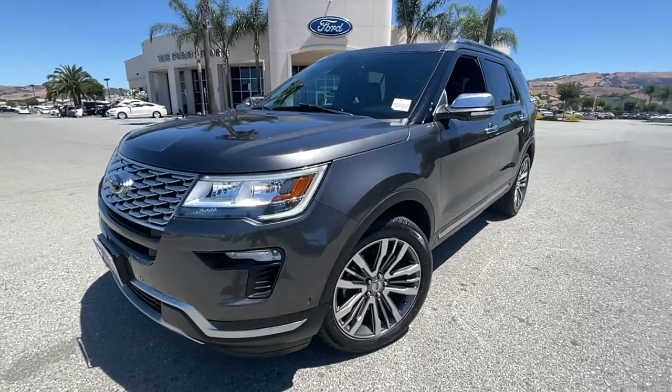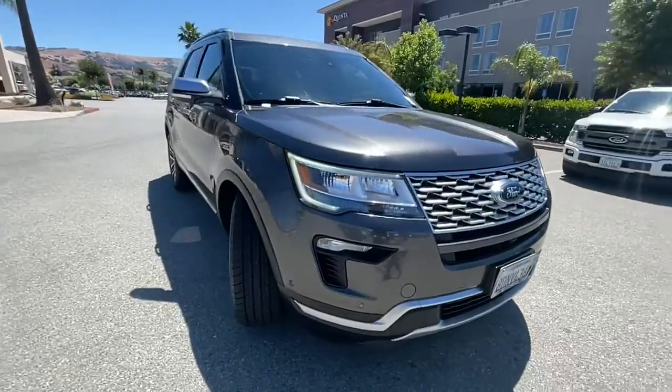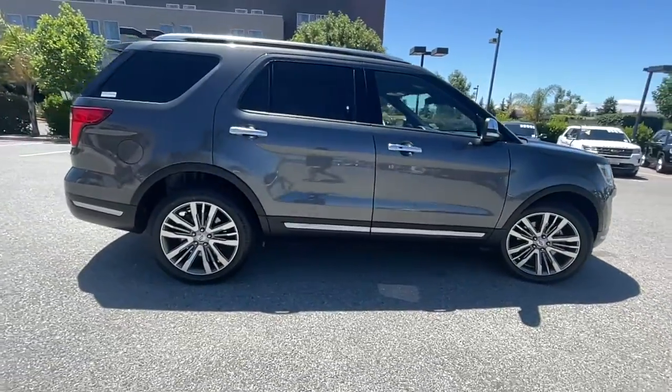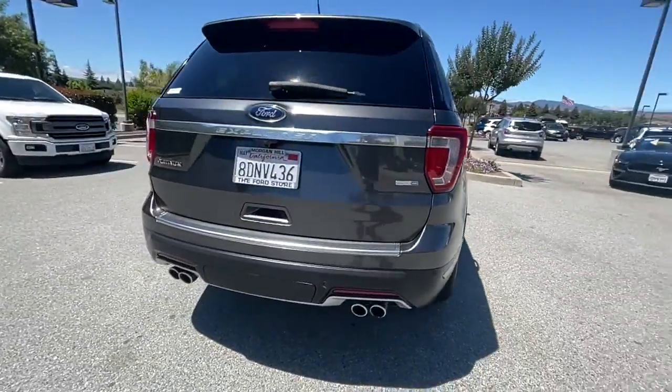Enjoy the view of this 2018 Ford Explorer. With less than 35,000 miles on the odometer, this vehicle provides excellent value. Handsome and rugged, this Explorer delivers solid midsize SUV versatility.